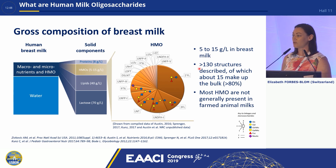There are over 130 structures that have been described, and the top 15, as pictured here, make up the bulk — over 80% of the HMOs. And most HMOs are generally not present in farmed animal milks.